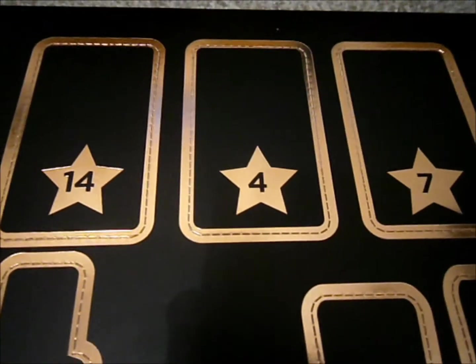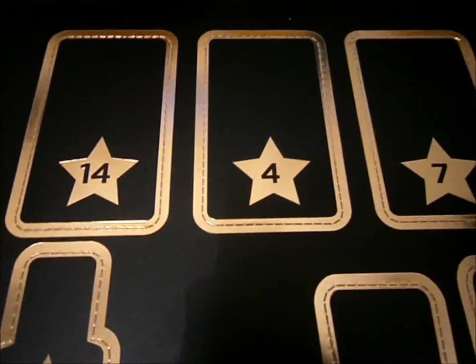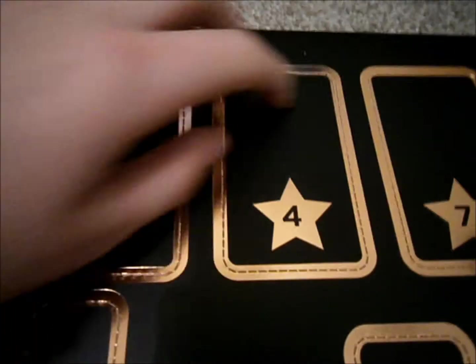Hi guys! Today we are going to open number 4 on my advent calendar. It is probably going to be either a highlighter, a blush, or an eyeshadow. Let's try and open this.